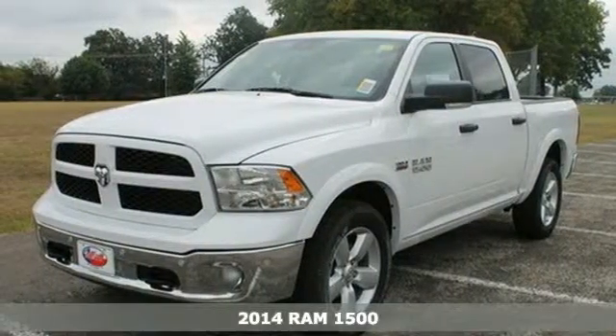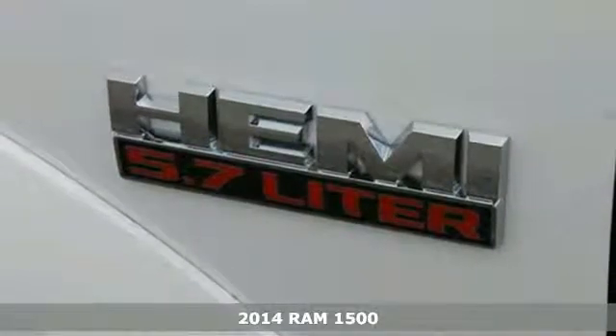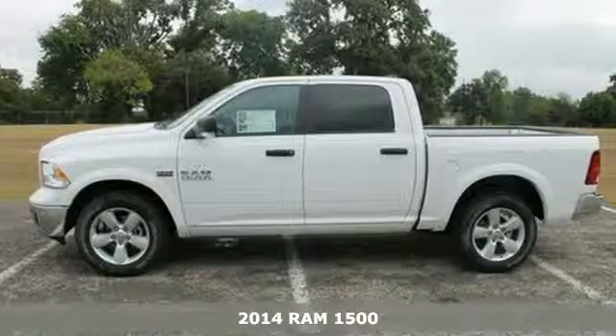Here's a 2014 RAM 1500. The legendary 1500 has been rigorously tested to handle your toughest tasks.